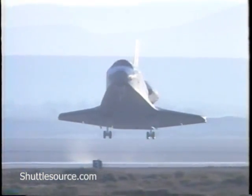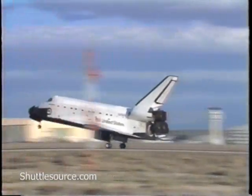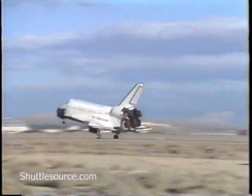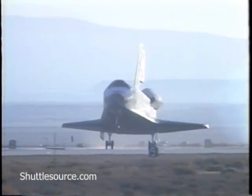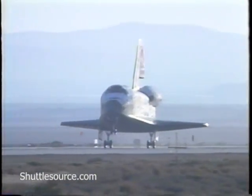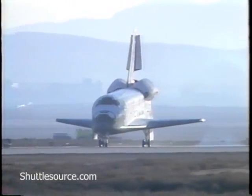Landing gear is down and locked. Main gear touchdown. Nose gear touchdown.